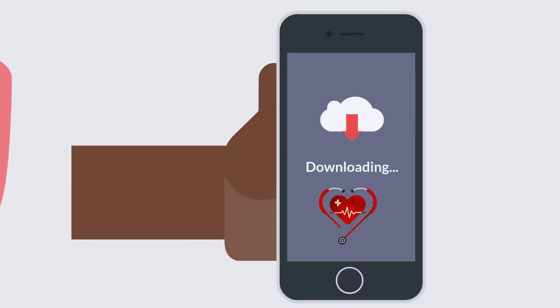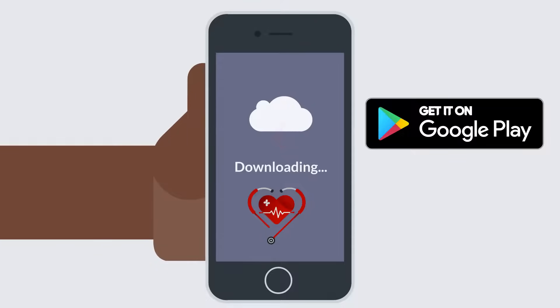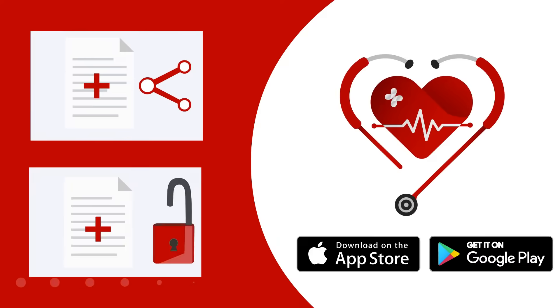What are you waiting for? Download ICE Medical Reports right now from the Play or App Store to be ready for emergencies and effortlessly share and store your medical documents anytime, anywhere.